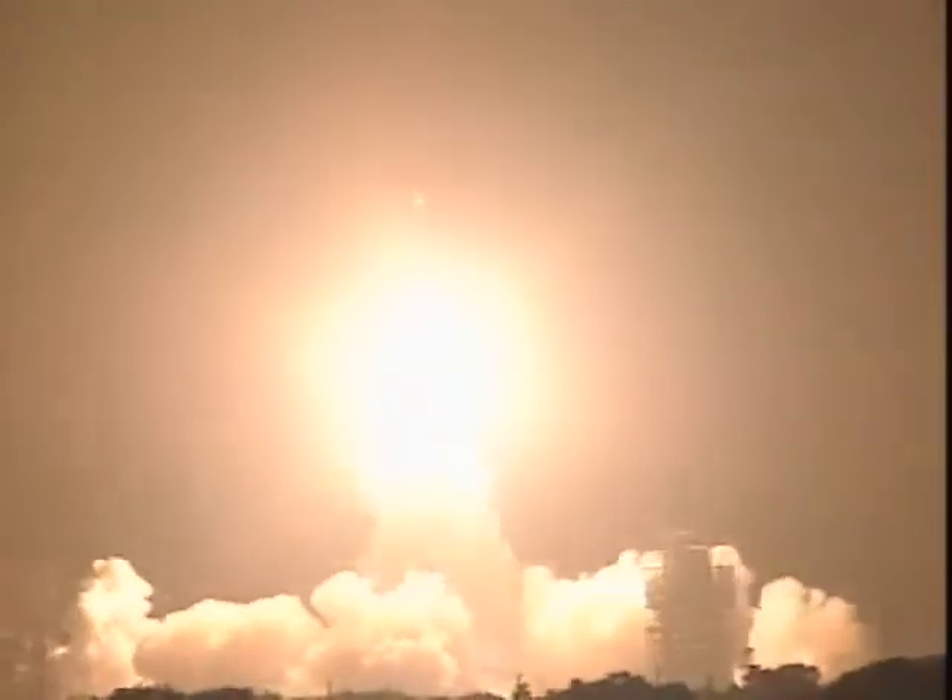And liftoff of the Delta rocket with Opportunity, a chance to explore and unlock the secrets of our neighboring planet. The transients at liftoff.